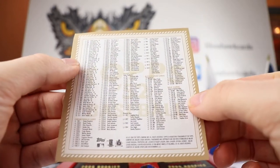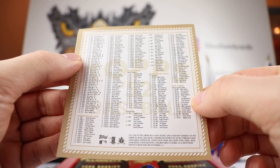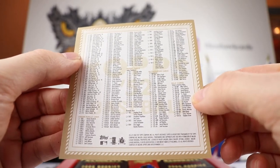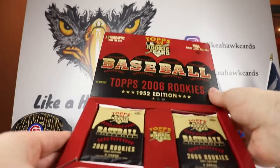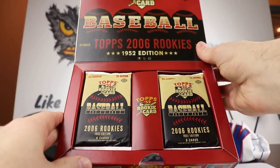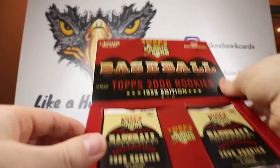The checklist has that nice '52 design. We are looking at a 312 base set with a lot of different elements — there's Chrome parallels, autograph cards, relic cards, and inset cards. So we are just going to go ahead and open it up. Like how this looks — they kind of broke it up on two different sides. Like the design. Very cool.